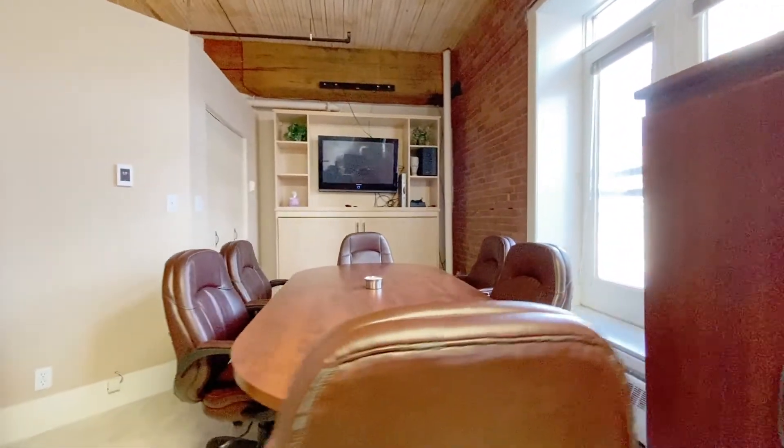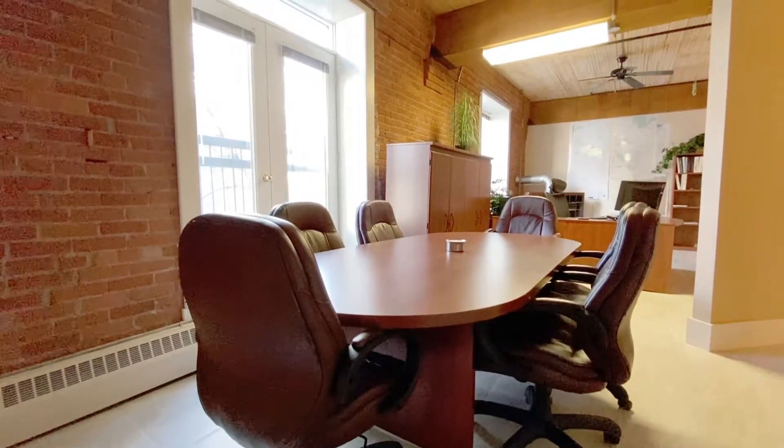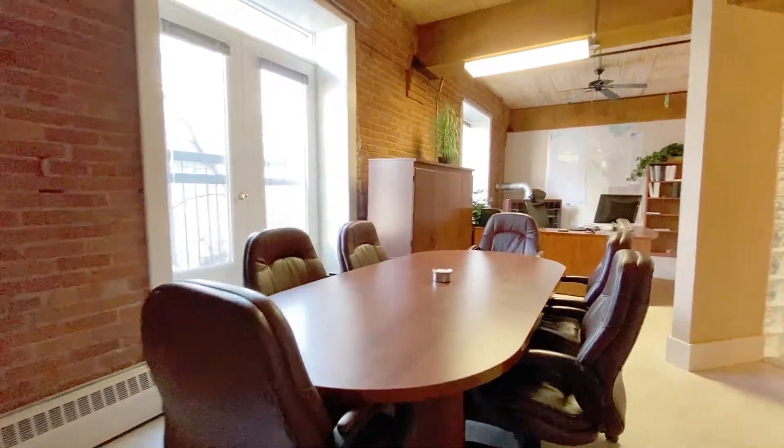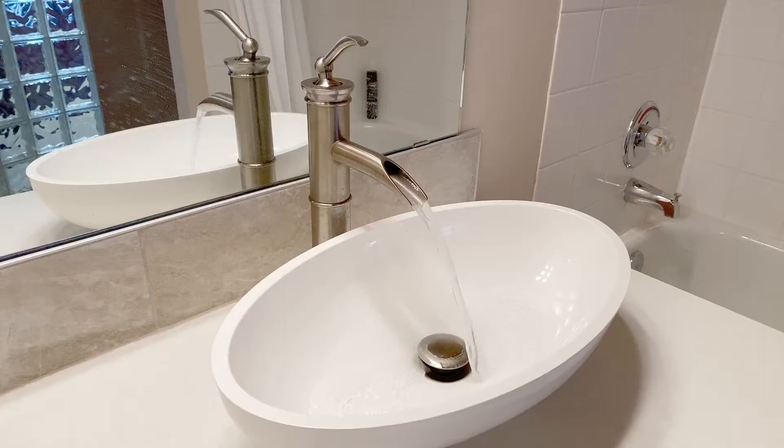The Hudson is a live-work building offering both commercial or residential use. You could buy this unit to live in it and make it your own, run your business out of it, or purchase as an investment property with a lease currently in place until 2024.